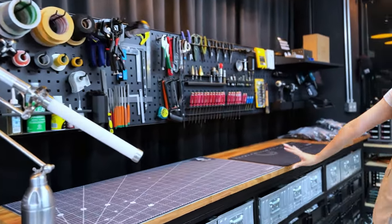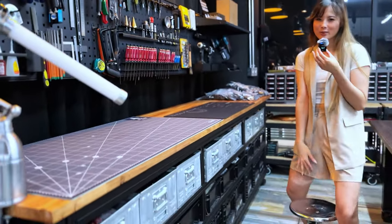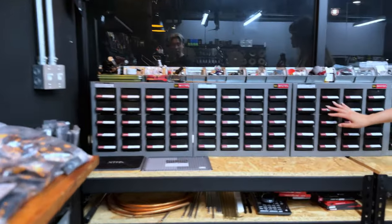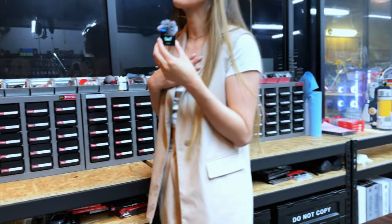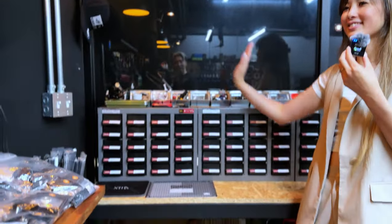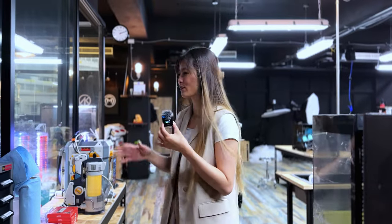Everything is clean. I almost tripped on the stool, but that's okay. Screws are all labeled here — a lot of screws. I thought we had a lot of screws, but we don't — I think we have like this many. If you like to build PCs, it's like a playground here. I think you could play all day.